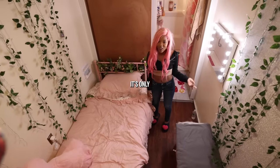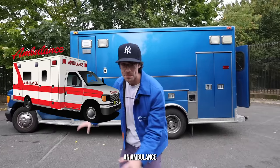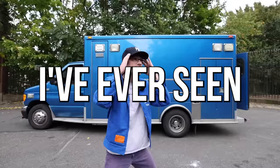Welcome to my apartment. It's only $500 a month and we're in Bed-Stuy, Brooklyn. Behind me is an ambulance that Eli lives in and we're about to have a tour of that. But first, we're going to the cheapest apartment I've ever seen.